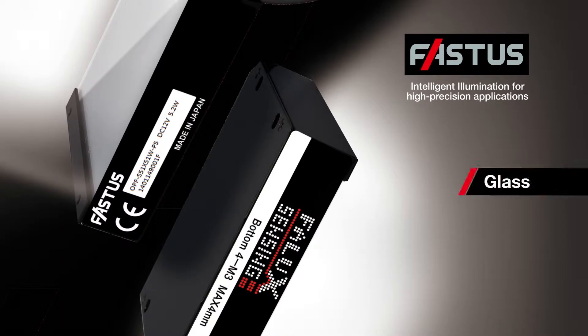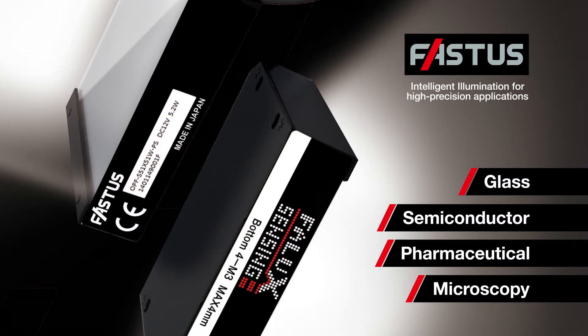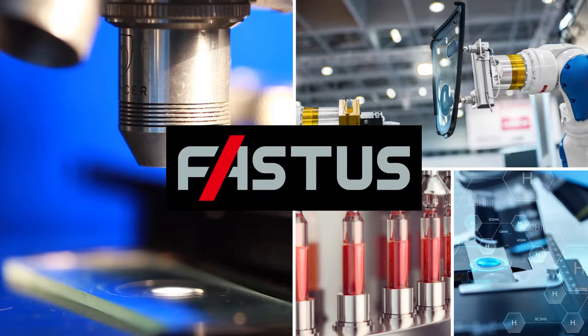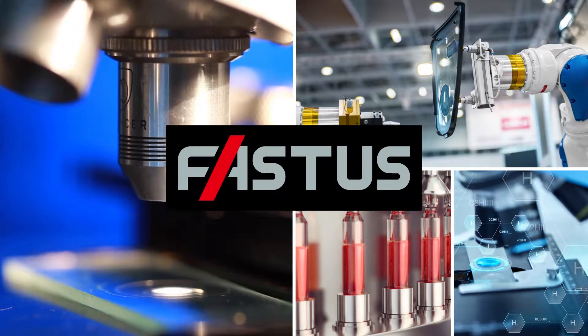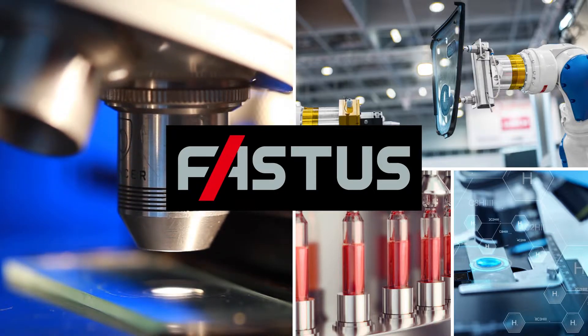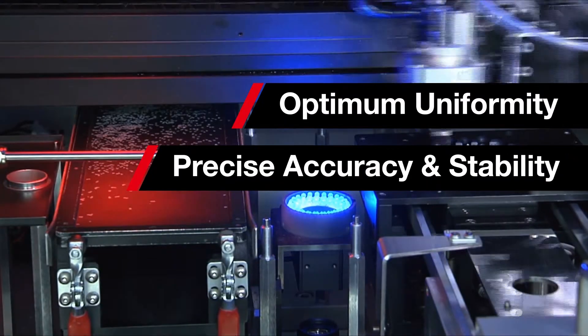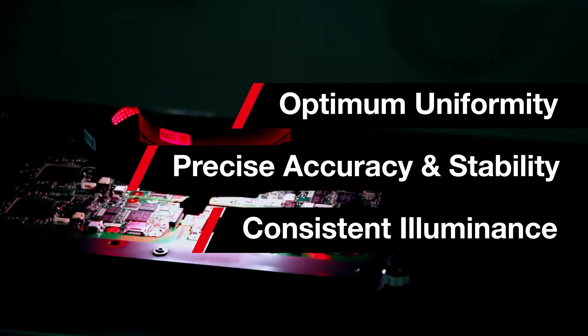For example, in glass, semiconductor, pharmaceutical and microscopy. At the heart of Fastus lighting are unique patented technologies, which guarantee the following lighting benefits for high performance machine vision: optimum uniformity, precise accuracy and stability, and consistent intensity over time.